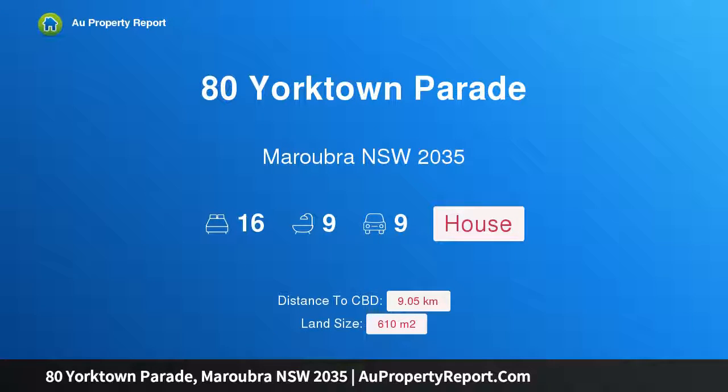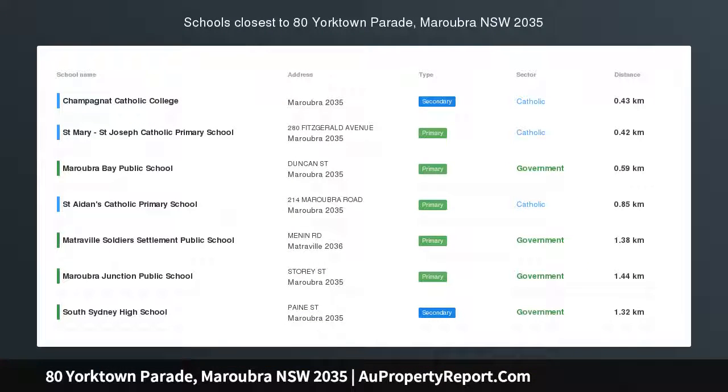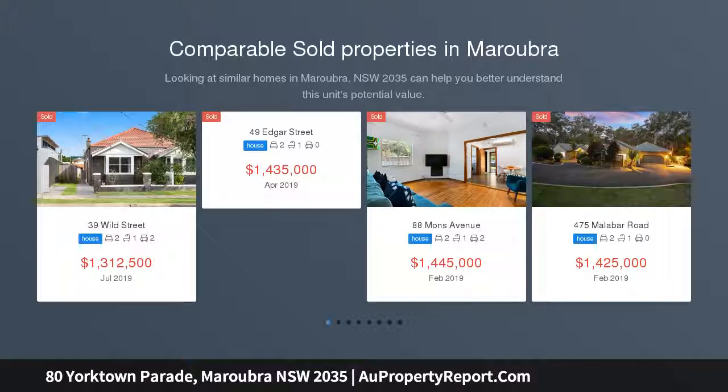Hi, I am glad to introduce Property 80 Yorktown Parade, Maroubra NSW 2035. DA and CC approved R3 site for 9 luxury apartments, 500m to beach, located just a short stroll from the sand and surf.